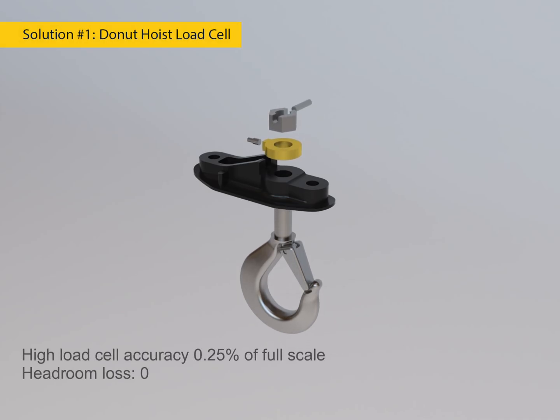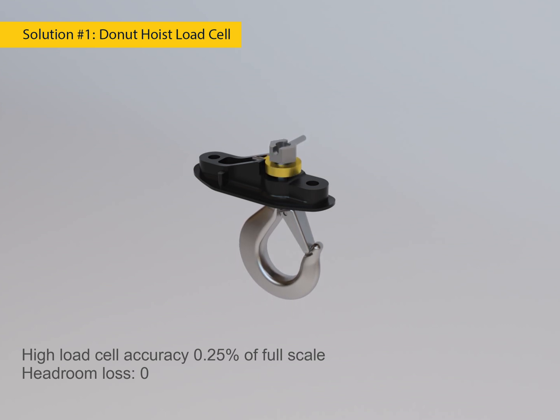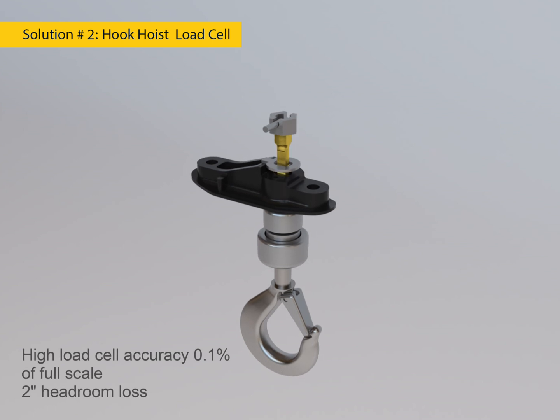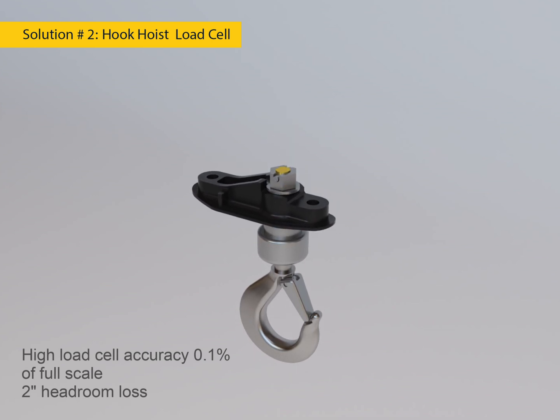Solution number one: donut hoist load cell. High load cell accuracy — 0.25% of full scale. Headroom loss: zero. Solution number two: hook hoist load cell. High load cell accuracy — 0.1% of full scale. Two inches headroom loss.